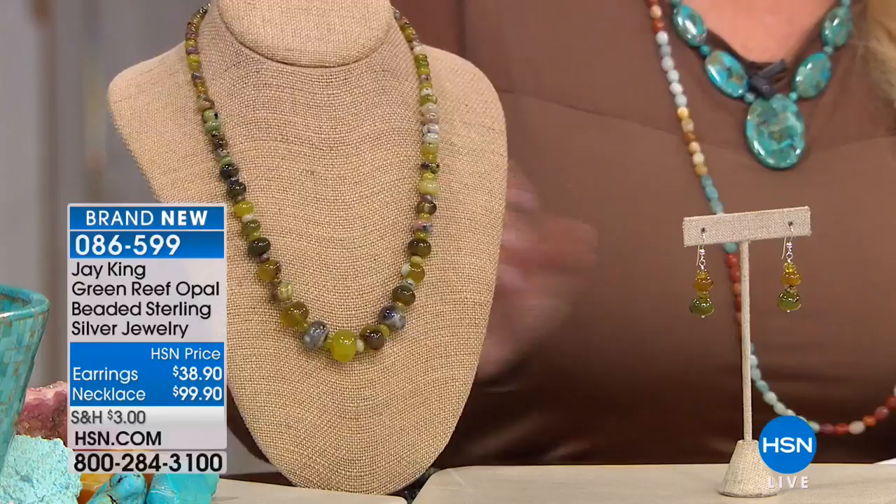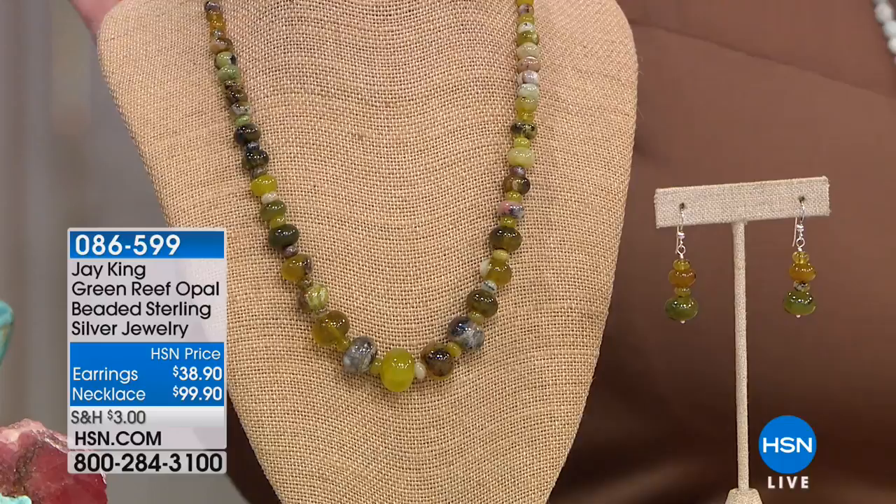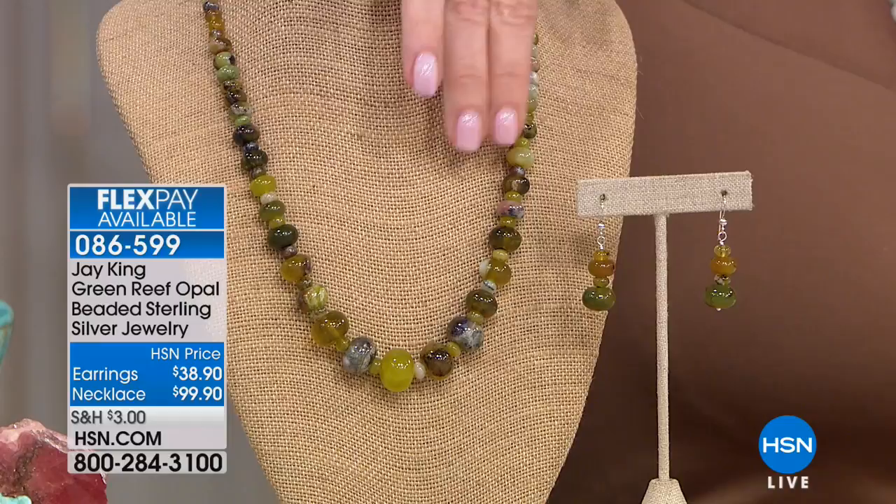One more hour with Jay, and we're going to start things off with a gorgeous choice of green reef opal. Yes, this is brand new, only airing the entire visit, and the earrings almost sold out from HSN.com. Look at this — the earrings are $38.90. If the necklace is $99, think about this: these are only $38.90. It just speaks to the value of this incredible necklace.